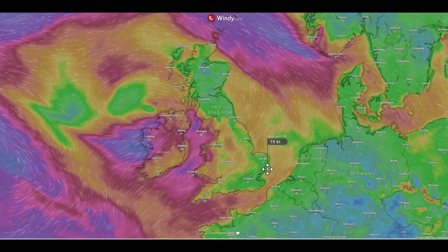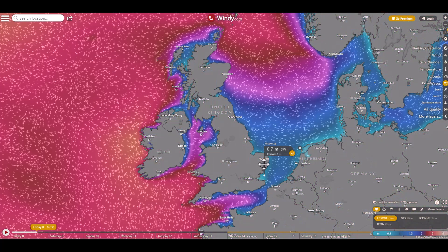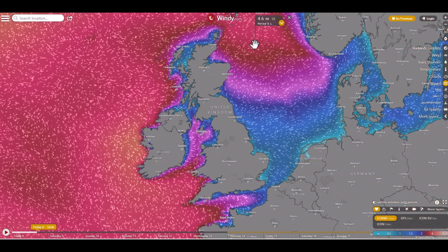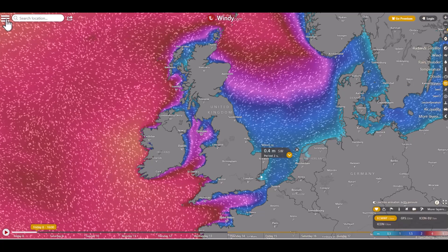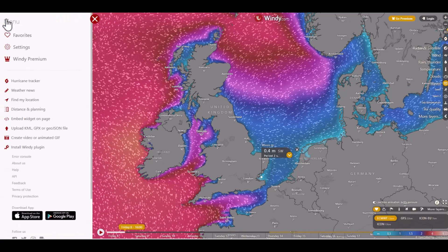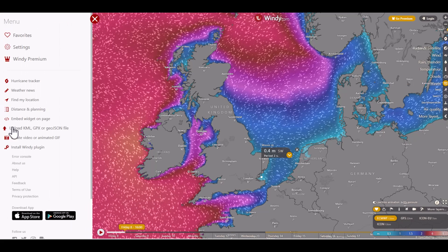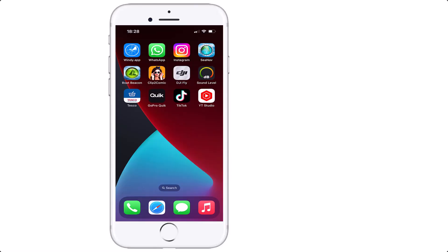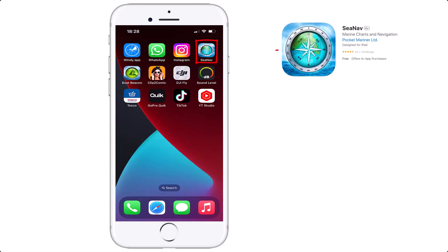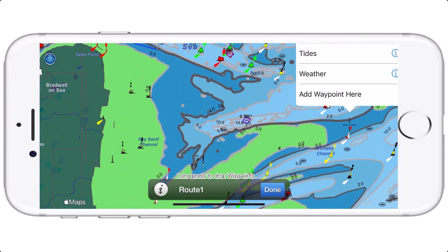Windy.com can tell you wind speeds, wind gusts, and you can also find out about the sea state and wave heights. There are so many options on this website. If you open up the top left-hand corner navigation bar you'll see lots of options, and I actually found a function where you can import navigational routes in GPX file or KMZ format. I'm going to plot an example route using CNAB on my mobile phone and import it as a GPX file into windy.com.